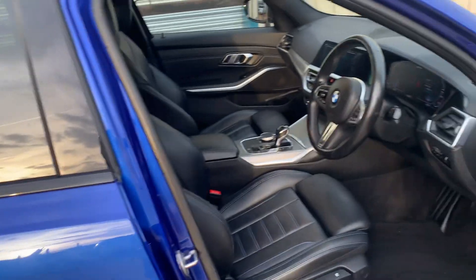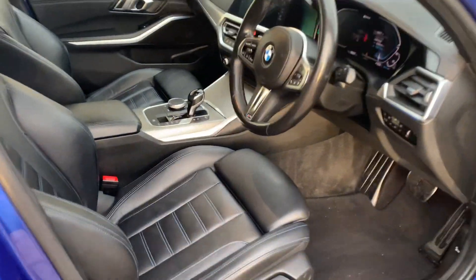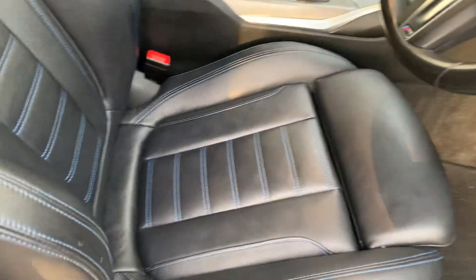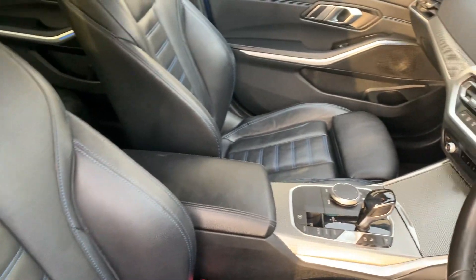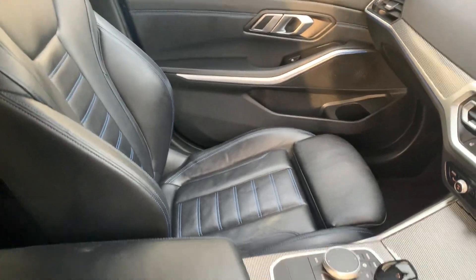And inside, it's absolutely beautiful, it really is. The leather BMW use on these cars is absolutely comfortable and very, very solid indeed.